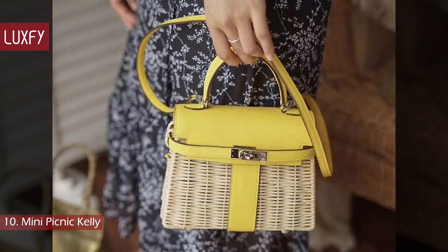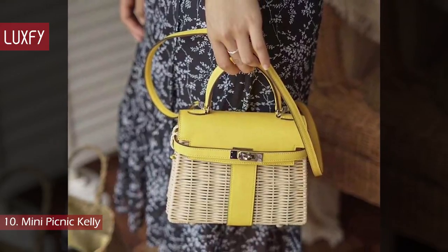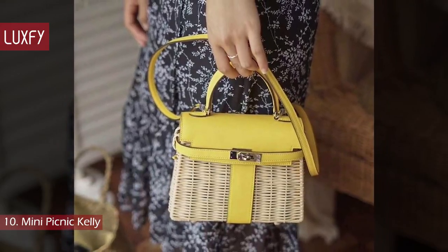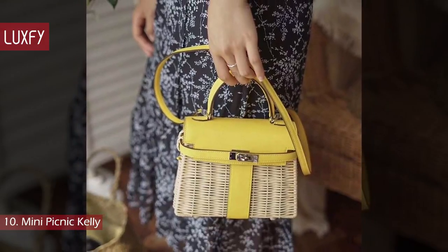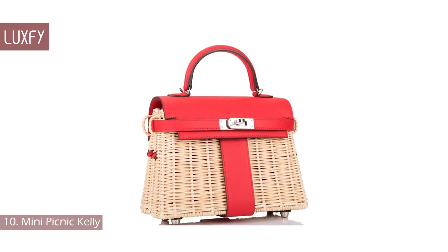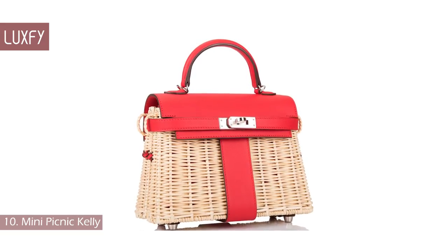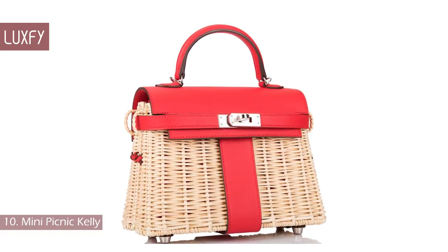The Mini Picnic Kelly is similar in design to the original Picnic Kelly, with the advantage of having a longer strap so the bag can be worn both cross-body and on the shoulder, in addition to the top single handle. Given the popularity of the 35cm Picnic Kelly bags among collectors, the Hermes Mini Picnic Kelly 20 is certainly set to be a collectible for a long time to come.